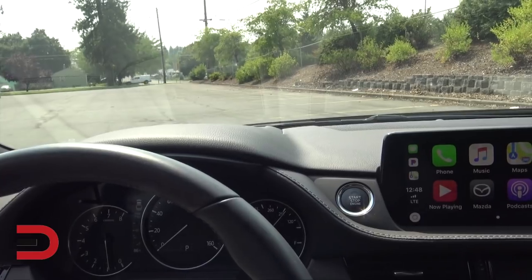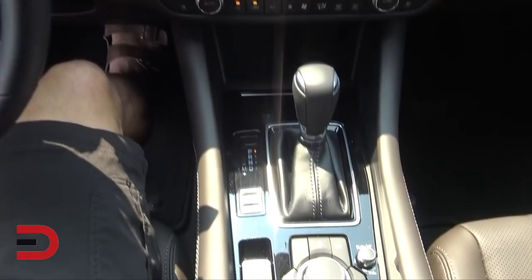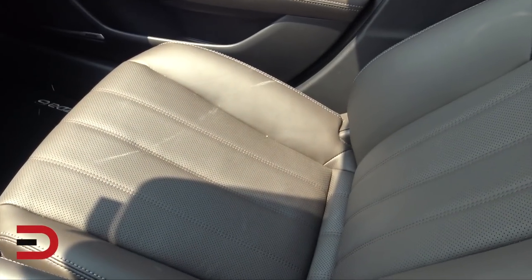This car is front-wheel drive. Transmission options are a six-speed automatic or a six-speed manual — the manual I believe is only available in the Sport trim level. This is the automatic. We've also got Napa leather sport seats up front.